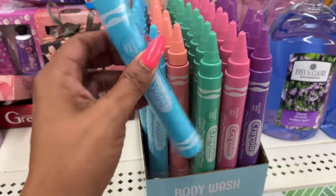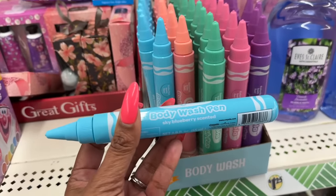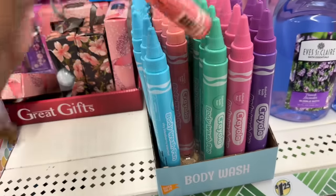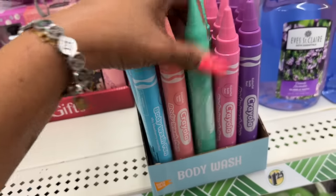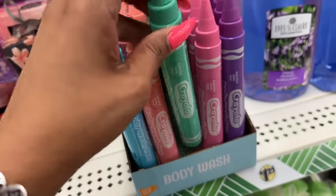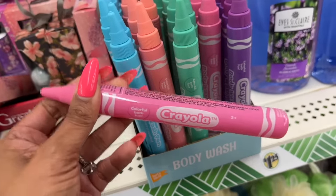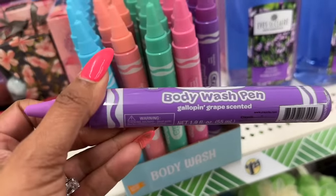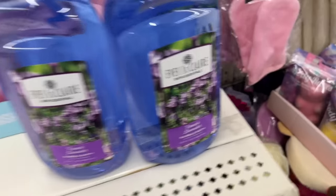These are also new — the Creola body wash pens. They have sky blueberry scented, sunshine orange scented, screaming green apple scented, cotton candy scented, and galloping grape scented. Those are cool.